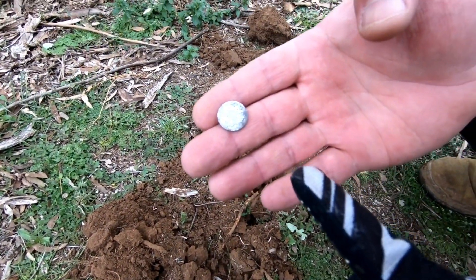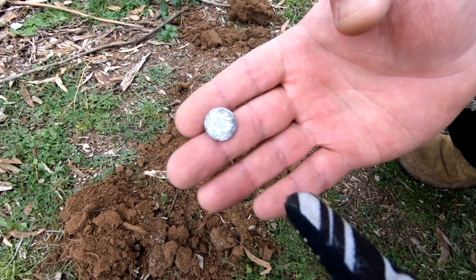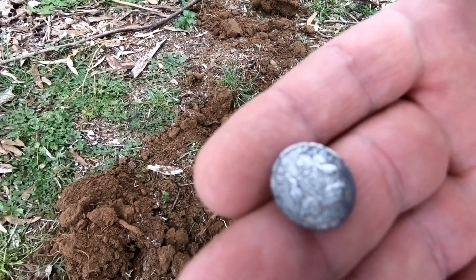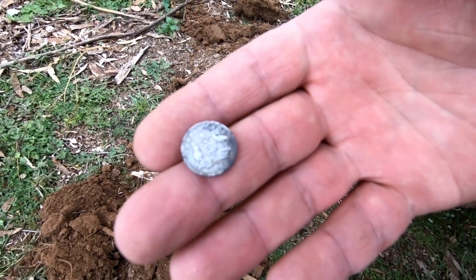I thought I was recording but I wasn't, so I'll have to go over this again — Steve's got a 1917 threepence. That's a pretty cool find.